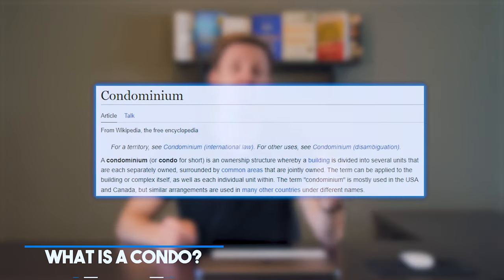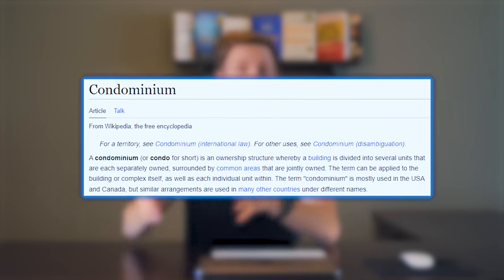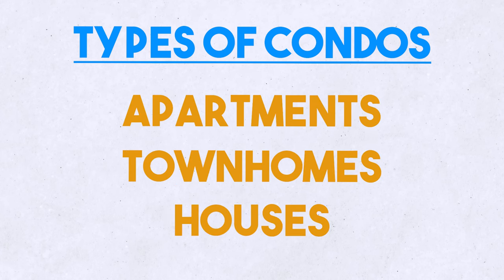So what is a condo? A condo, short for condominium, is a type of real estate property where an individual owns their living space, but they also share ownership of common areas such as hallways, elevators, and recreational facilities. Condos can be in the form of apartments, townhomes, or even single-family houses, but the defining feature is the shared ownership of common areas.